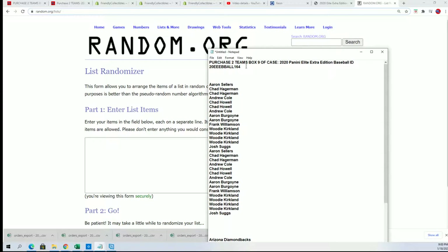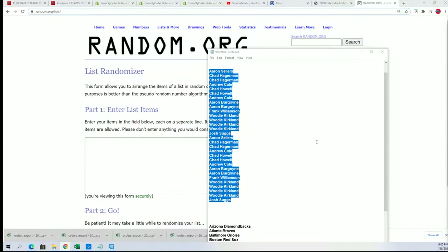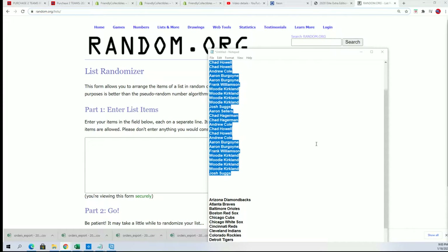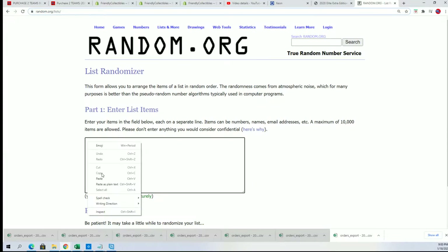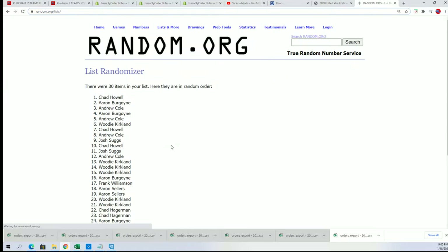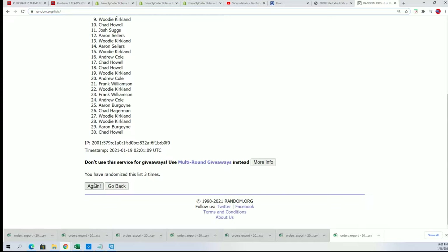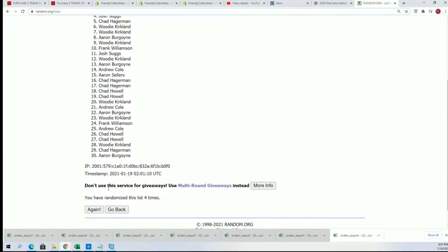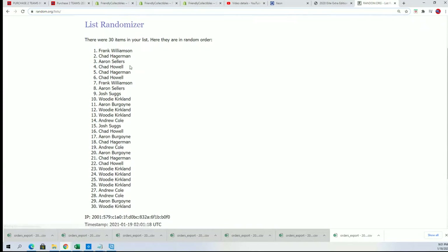Here we go — seven times through on our 164-box break. We're going to random the owner names seven times, then come back and randomize the teams seven times and stack the list up side by side. Lucky number seven — first random is finished.